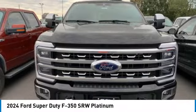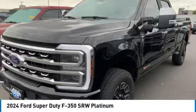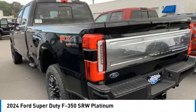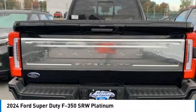Come test drive the 2024 F-350 Super Duty. Head-to-head fuel efficiency. Head-to-head towing. Head-to-head torque.